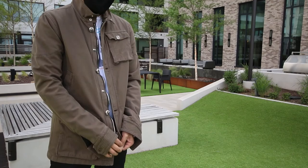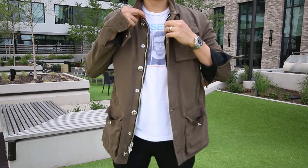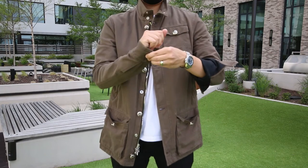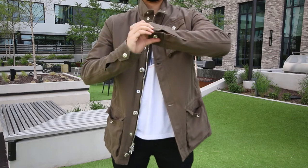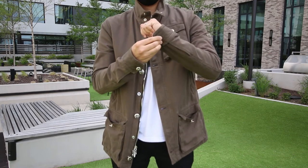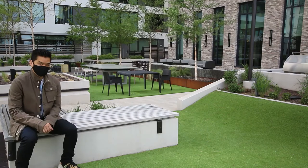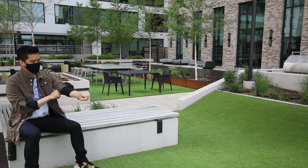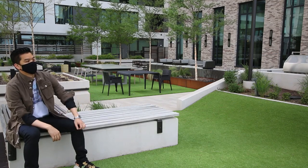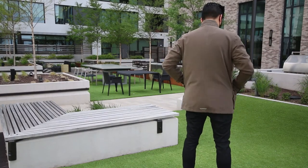I first saw this jacket in Vegas last year in this exact same color and found that the medium fit really well, so I passed on it then but always thought about picking it up. When I ran into it again at the New York store recently, I first tried on the medium and it was actually way too small. I went up to the size large, and even the large is a little slim across the shoulders, but overall I still find it to be a really awesome fit.